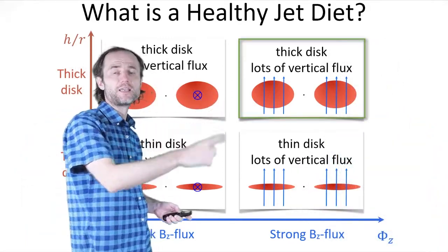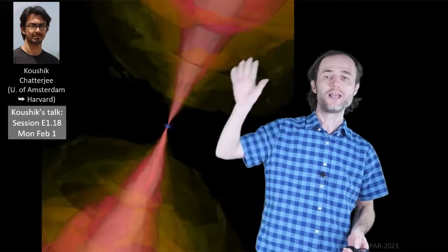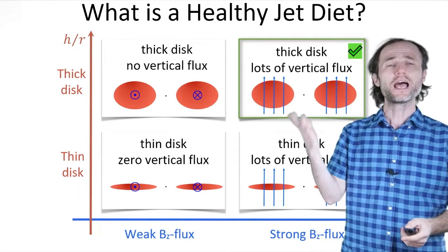Let's focus on the easiest case. The jets form just fine, but what's really challenging is to resolve the scale separation between the tiny little black hole and the large galaxy. We've learned that if we give the black hole large-scale vertical magnetic flux, it will happily produce the jets.